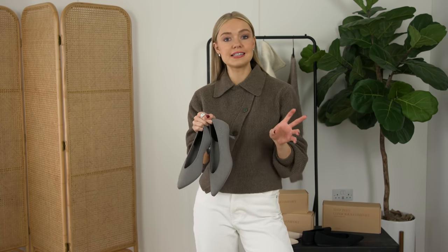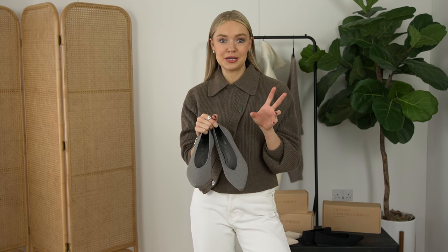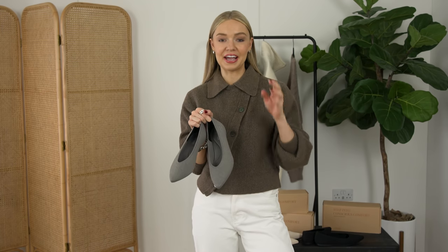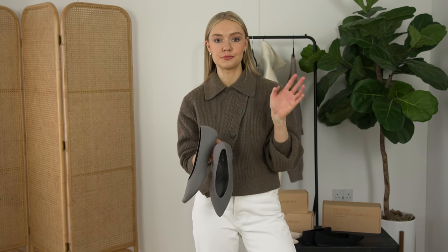If you are wearing these in the spring or summer on a warm day, they have an eco-friendly deodorizing insole which just blows my mind how that can be a thing. And they also have 100% recycled cardboard packaging.